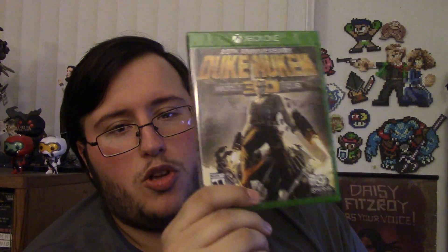Duke Nukem 3D World Tour 20th Anniversary Definitive Deluxe Special Edition Remix Ultra Combo — whatever the title is. This comes with the original game, a little spruced up. The graphics are a little overhauled, but I mean it still looks like a 1996 game. Obviously 20 years, so it looks pretty much the same except it's a little shinier, like they took those pixels and shined them up a little bit.